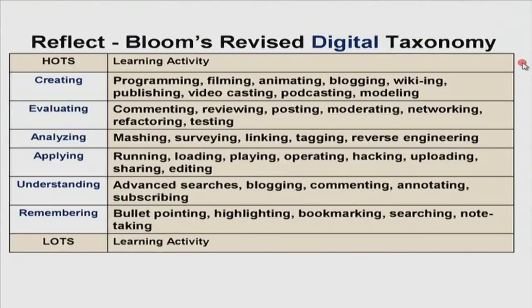For evaluating, you can get your students to comment, write critical comments, review, post, moderate, network, refactor, or test. For analyzing: mashing, surveying, linking, tagging, reverse engineering. For applying, it is easy to see how students are applying what you have taught when they are, for example, running programs, loading, playing, operating, hacking — ethical hacking — uploading, sharing, or editing. For understanding, we can assess through how students are doing advanced searches, blogging, commenting, annotating, or subscribing to different feeds. And to test for remembering, we can get them to do bullet pointing, highlighting, bookmarking, searching, or note taking.